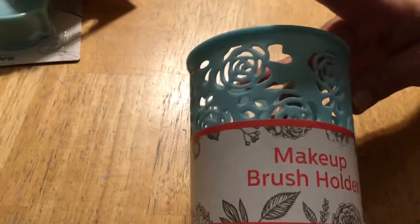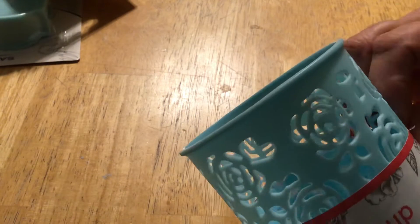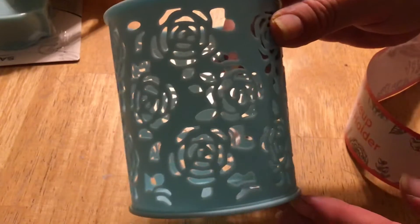The next thing is, I thought this was very pretty. I don't put on makeup, but I can use this for something else, of course, like we all do. I took the paper off it — sorry, it goes flying across the room. So this is what it looks like without the paper stuff on it.